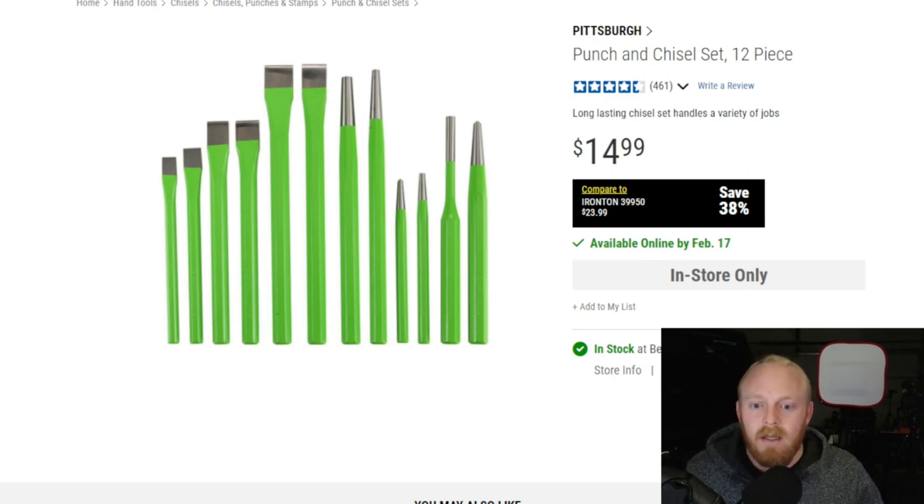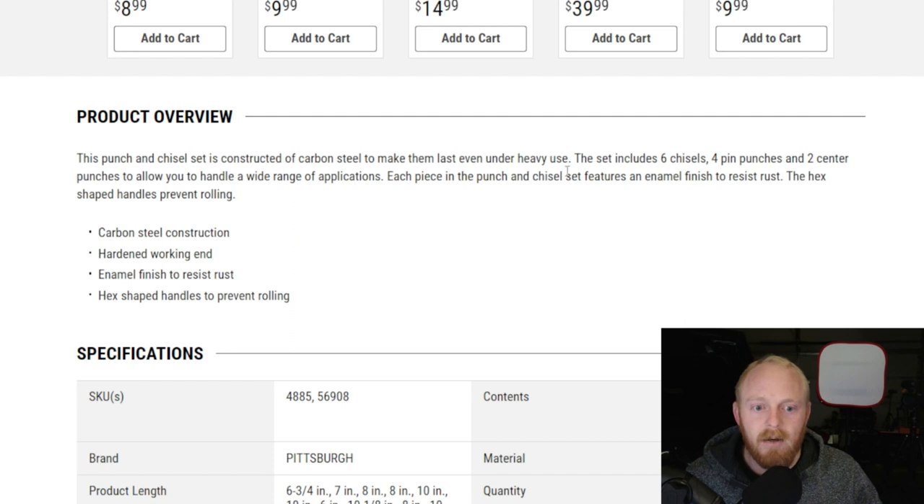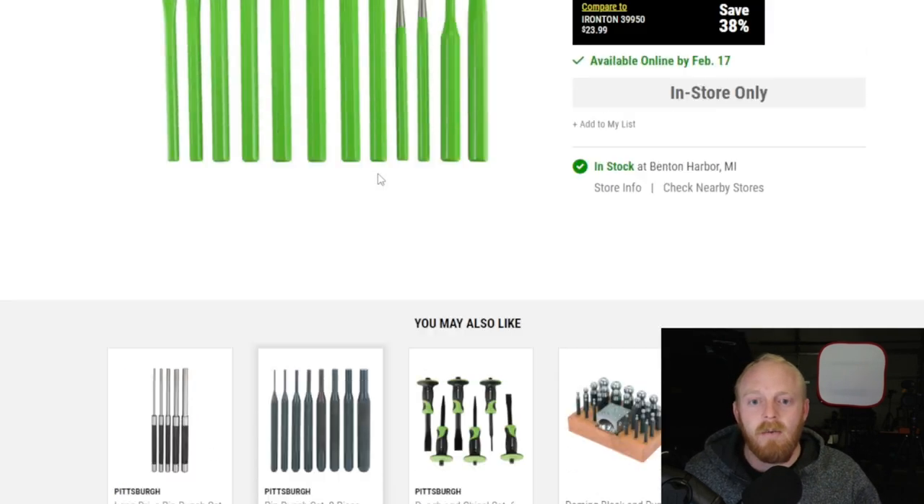This first set is $15 for a 12-piece set. It's made of carbon steel and includes six chisels, four pin punches, and two center punches. It features a hex shape design to prevent the tools from rolling away. They hold up really well for the price — eventually they're going to take damage, but for the price they're a great beater set.